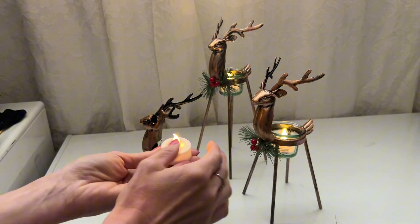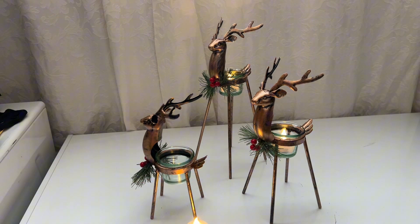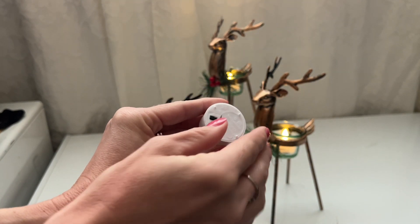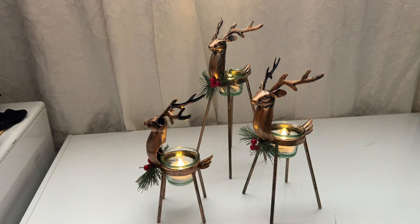They're very pretty inside of the reindeer, or they would be pretty in a windowsill just sitting on their own. If you're looking for some really nice flameless candles, these are great. There's just an on and off button and they already have the battery inside of them. Those would make a great centerpiece for you.